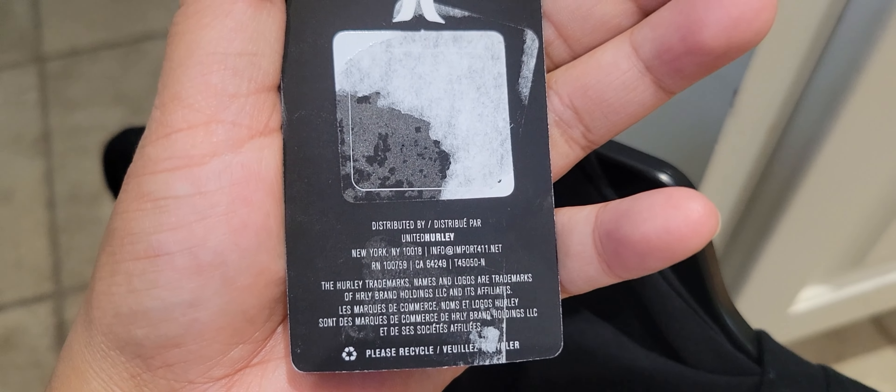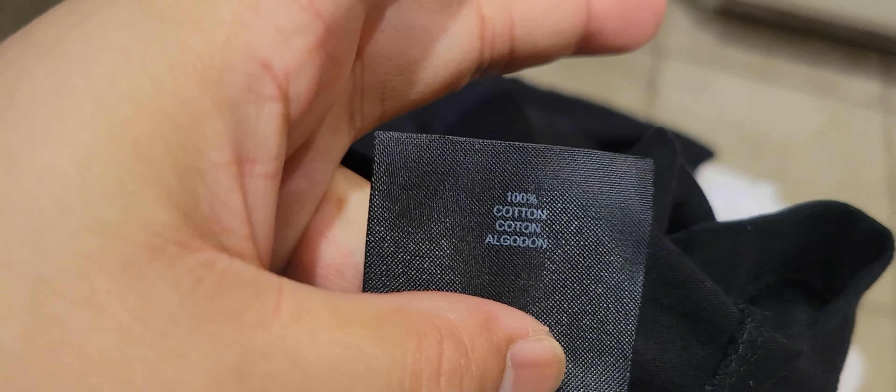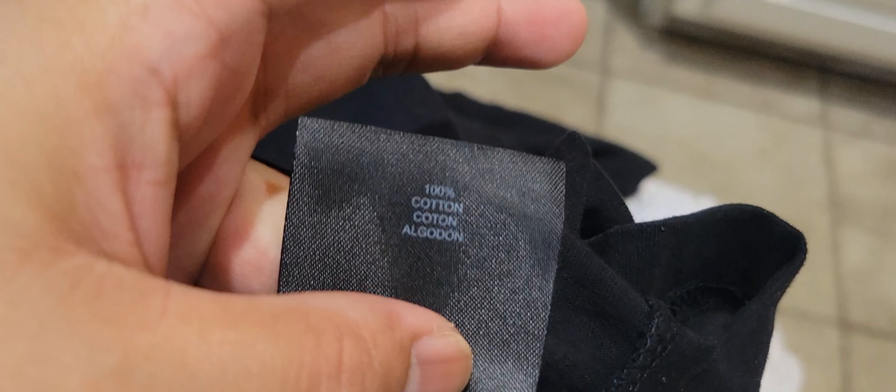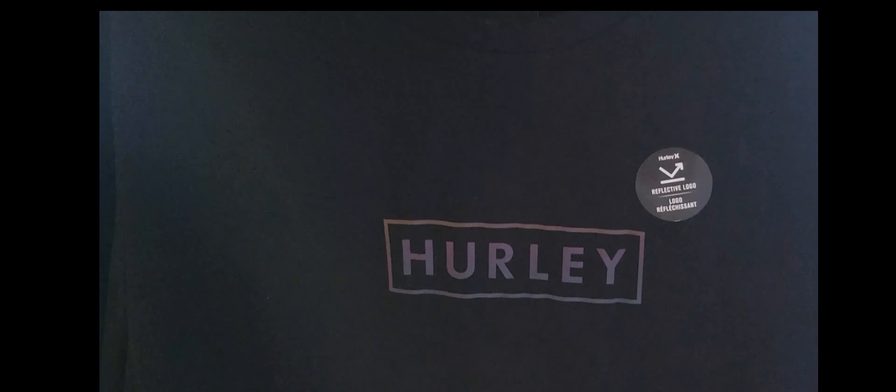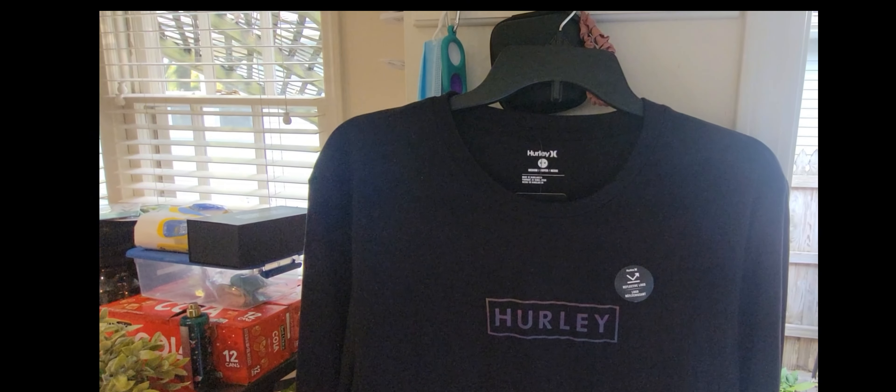It is indeed true to size. It is made in Bangladesh and it is 100% cotton, so that is also one of the perks if you are quite sensitive to clothing. Overall I think it's a good buy and it doesn't smell weird.